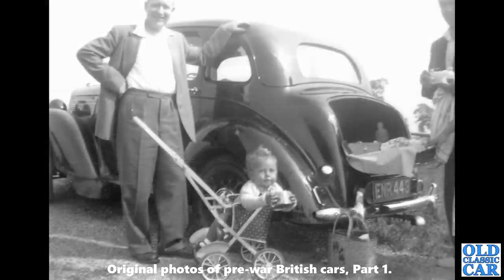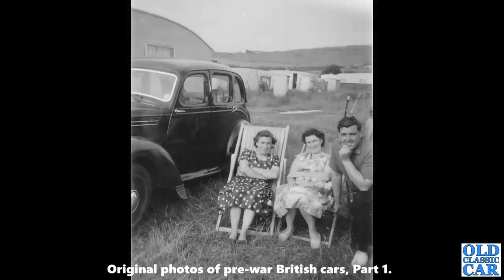A rear view of the same Morris 10M — looks like another picnic stop. The registration ENR 443 is visible more clearly here; it's got one of those optional exhaust accessory tips on the end. This last photo featuring this particular Morris shows it at what appears to be a campsite with a few old caravans dotted around in the background — confirmed as a 1948 car.